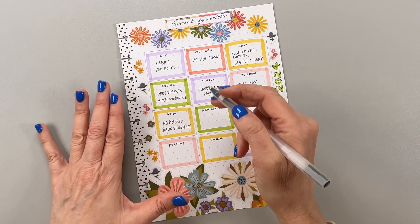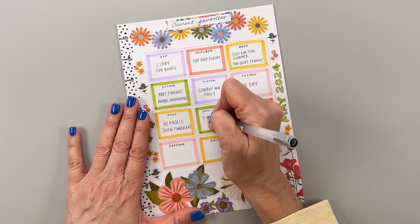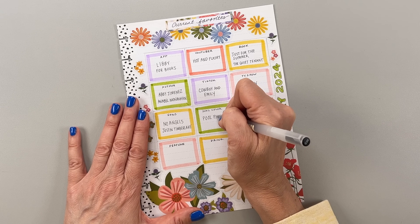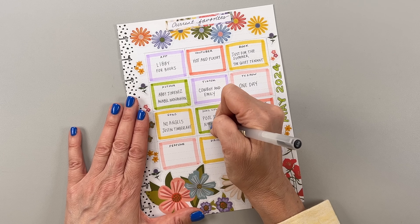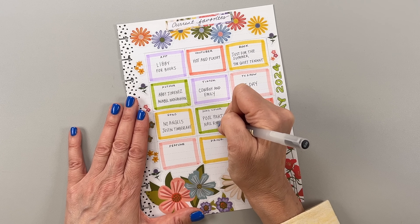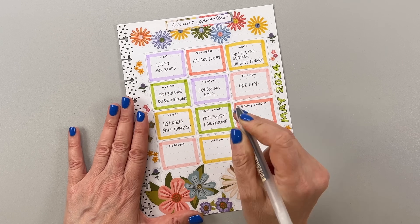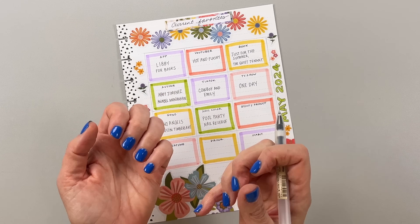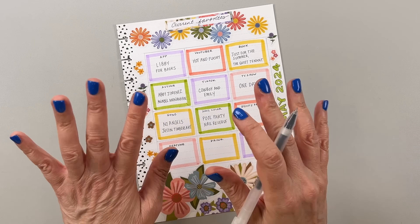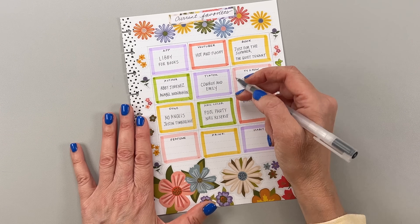Nail color — I'm going to put Pool Party because I really like this color. I'm going to put Nail Reserve on here. I think it's really pretty. I wasn't sure at first whether I should do it because it looked a little dark in the bottle, but I like it now — especially with these colors.